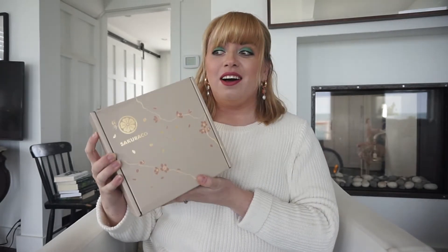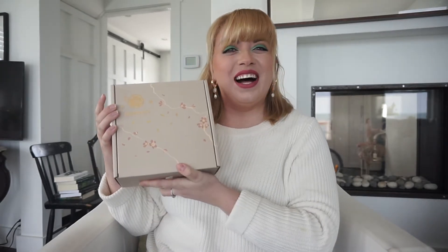Hello and welcome back to Random Librarian here on YouTube. This is going to be a little bit of a different video than what I normally do because I'm not talking about books — I am talking about snacks that I hope to eat while reading. This is a little box that I got from Sakura Co. because I saw it advertised to me on Instagram and I have really bad impulse control.